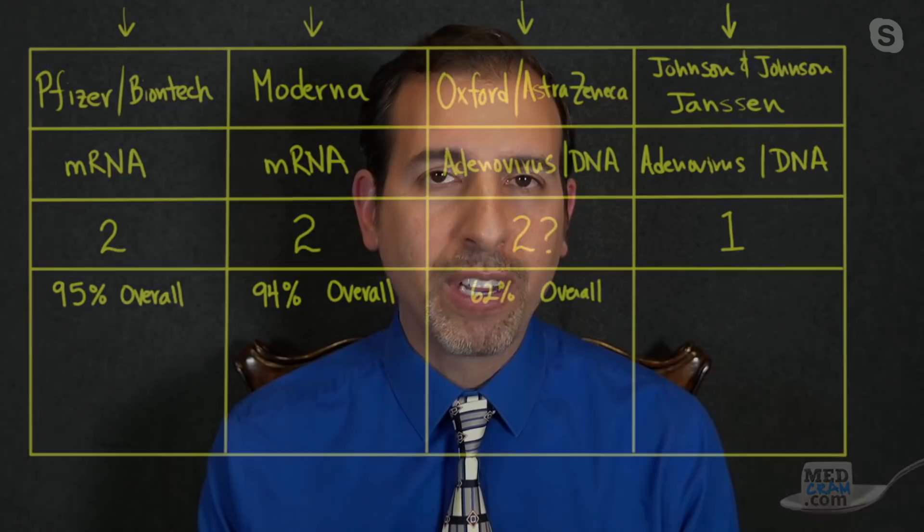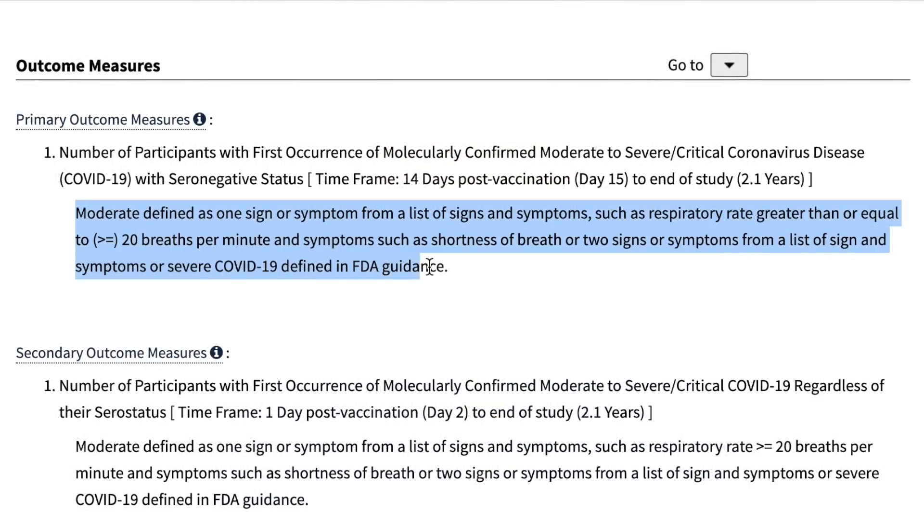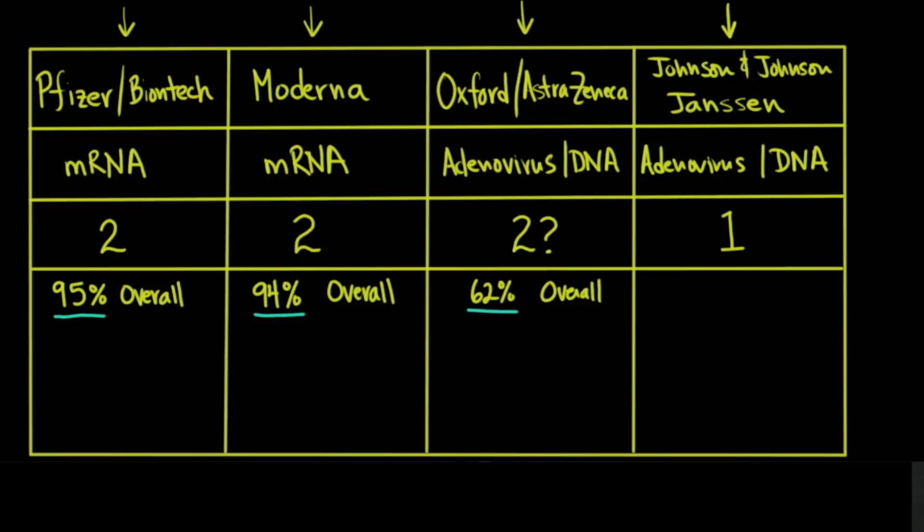If you look at the efficacy and how they define it, the definition here is that the patient did not get moderate or severe disease — mild was okay in terms of the definition of efficacy. It's different from Pfizer and Moderna studies, where any kind of symptoms counted toward efficacy. So if you look at the efficacy of Pfizer and Moderna, that was 95 and 94 percent respectively. But remember, these were done at a time when variants like the UK variant, the South African variant, and the Brazilian variant were not really that prevalent.